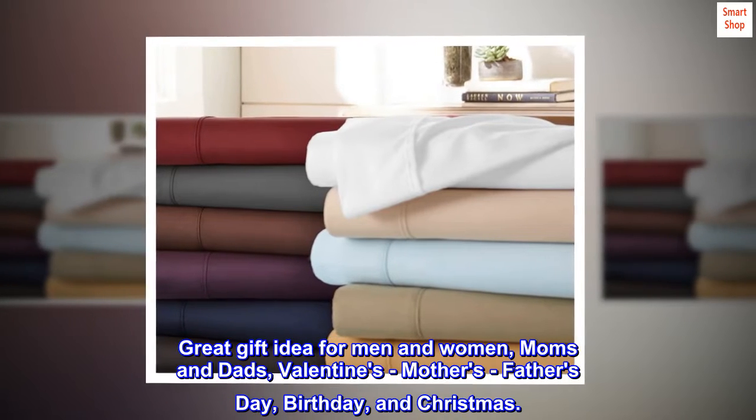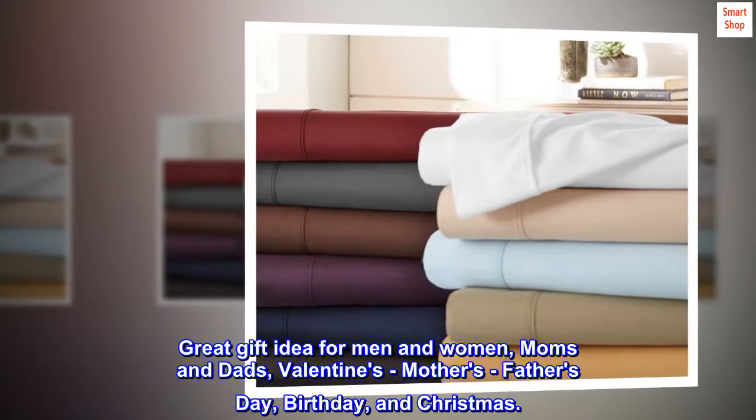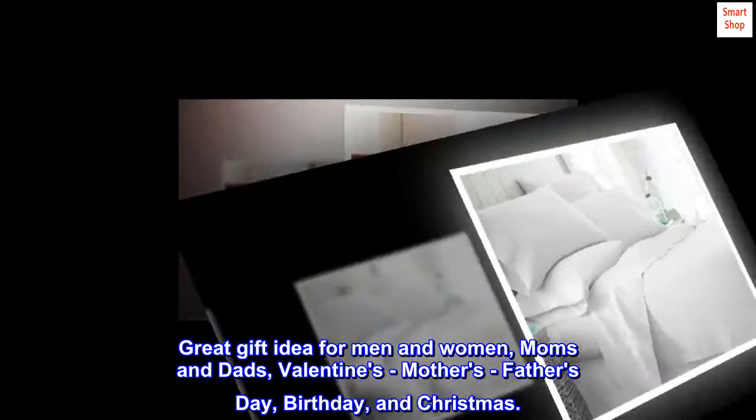Great gift idea for men and women, moms and dads. Perfect for Valentine's, Mother's Day, Father's Day, Birthday, and Christmas.